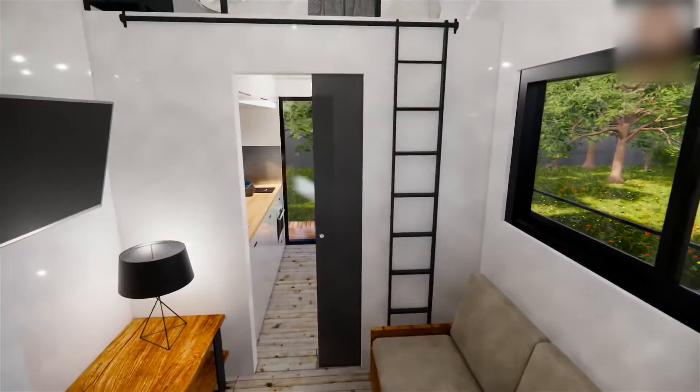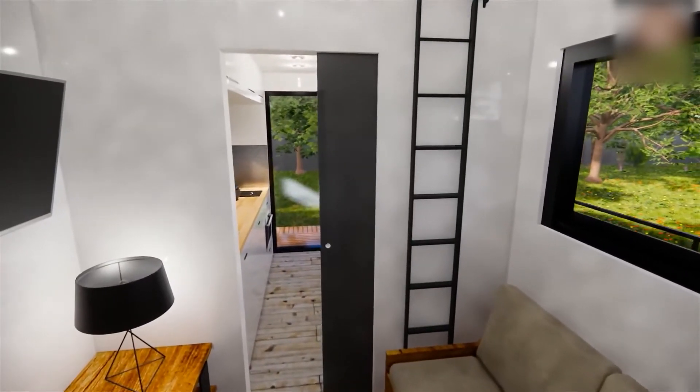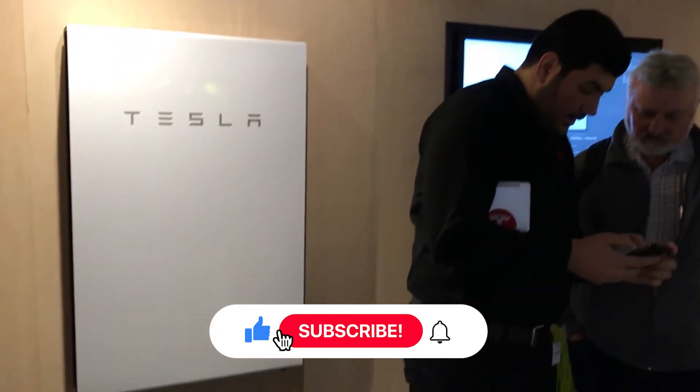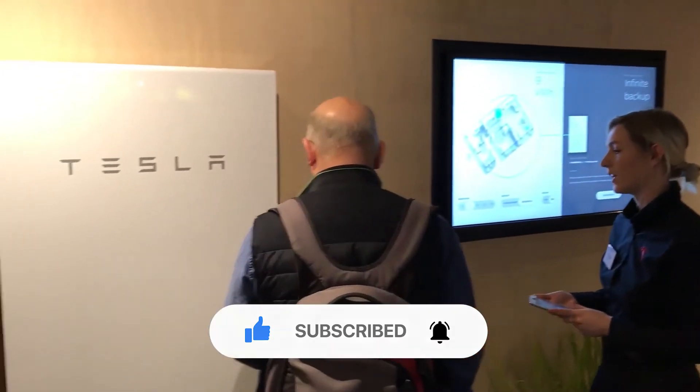What do you think of our video? Let us know about your favorite part in the comment section below. If you enjoyed this video and want to hear from us again, be sure to like the video and hit that subscribe button before you go.